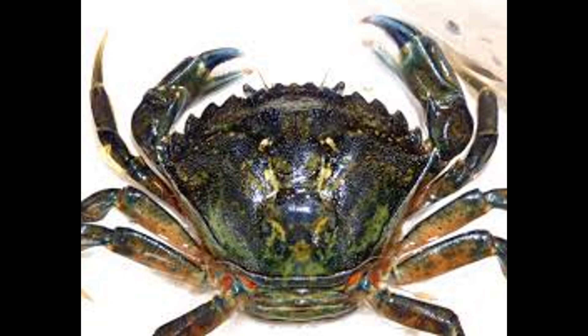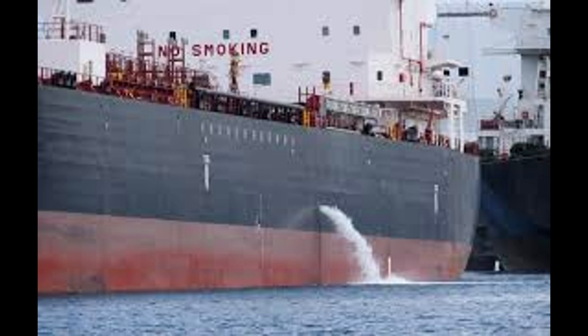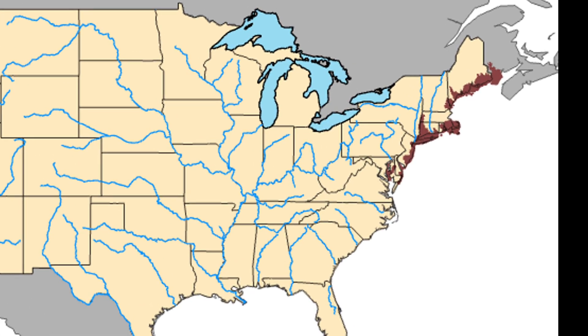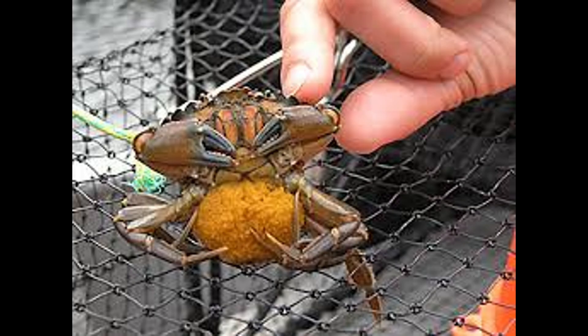They are highly adaptable and capable of surviving in a range of salinities and temperatures. Native to Europe and North Africa, they were introduced to North American waters in the 1800s through ballast water in ships. They rapidly spread along the Atlantic coast, including New Jersey, due to their high reproductive rate and adaptability.